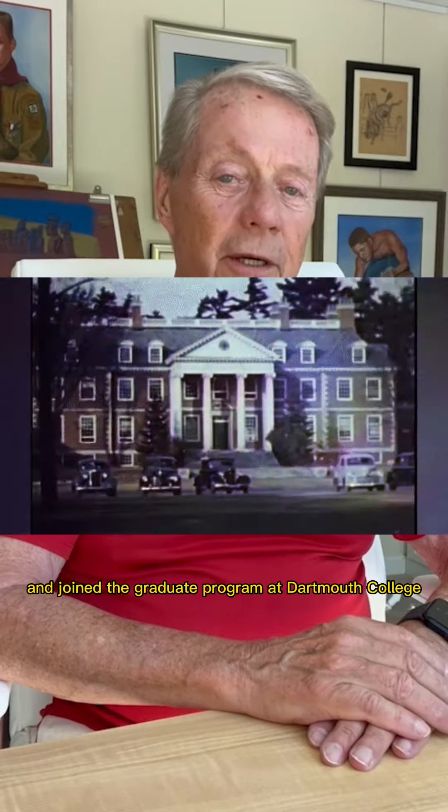That piqued her interest and she just decided to travel all the way from the West Coast to the East Coast and joined the graduate program at Dartmouth College.